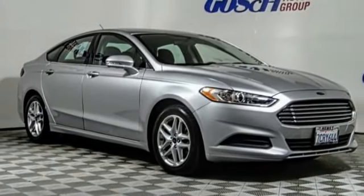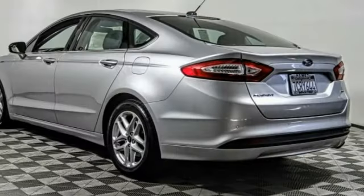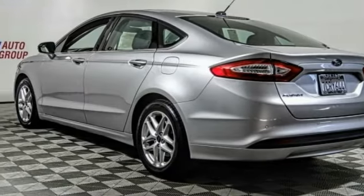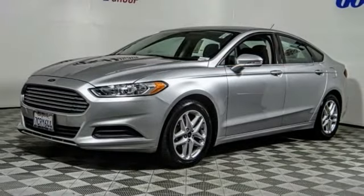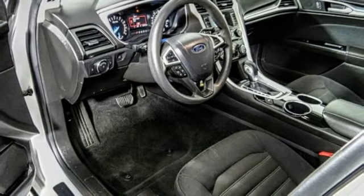Looking for the right vehicle? Check out the 2014 Fusion. You can have both impressive power and great economy in a Fusion. This vehicle has less than 55,000 miles. Come take a test drive today.